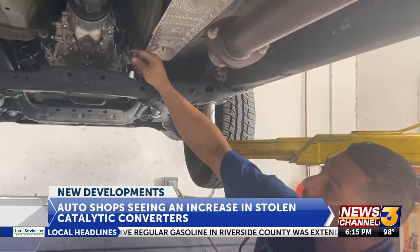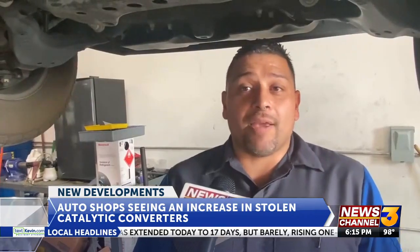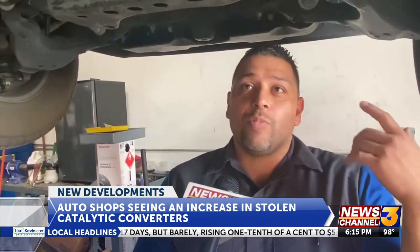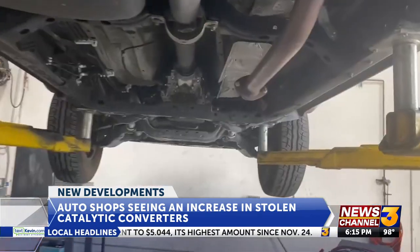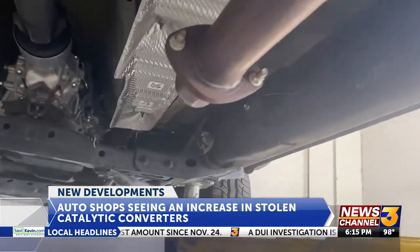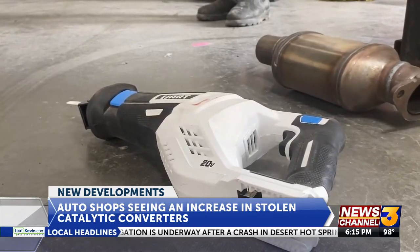Eric Lopez, a mechanic at I-10 Collision Center, says they're starting to see at least one car a week with a stolen converter. They leave customers without a vehicle, because you do need a catalytic converter for emission laws. Here in California, it only takes thieves minutes to snatch your converter with a saw like this.